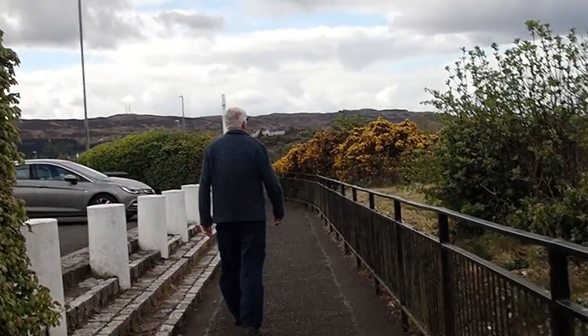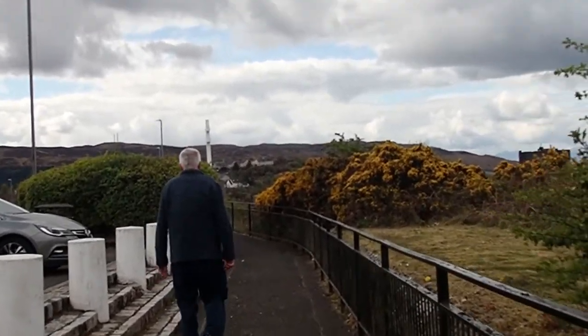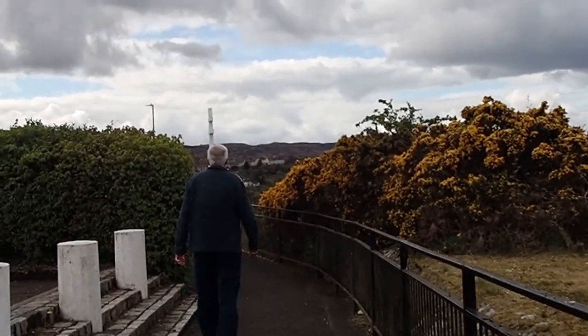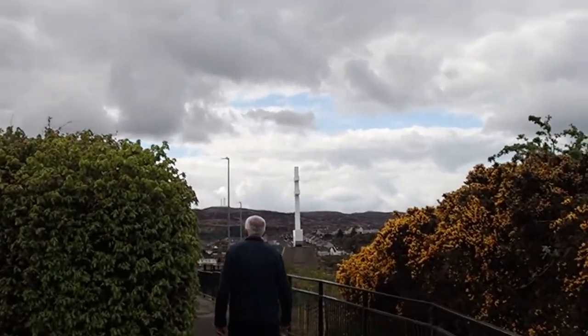So we're taking the path across the top of Lyle Hill. Alan's a little bit in front. And you can see the Free French monument just appearing in front - it's like a white, sort of an anchor shape. It's difficult to see from this particular viewpoint, but when we get there we'll take some more footage so you can see it more clearly.